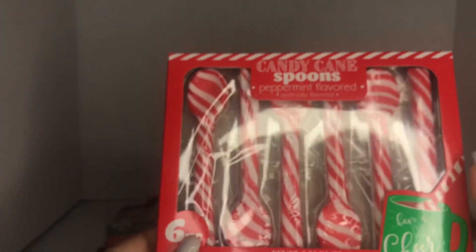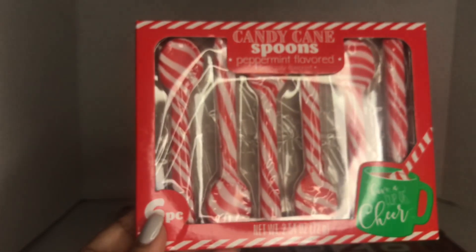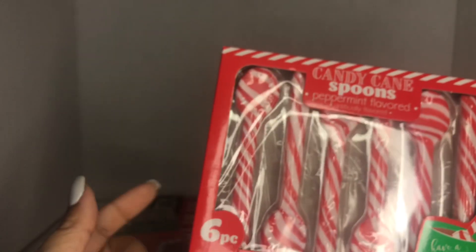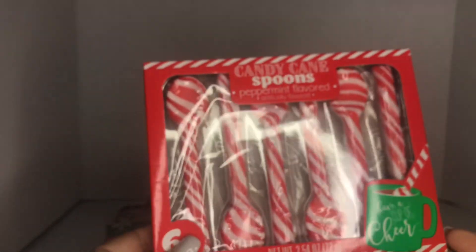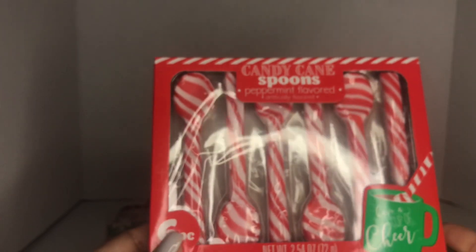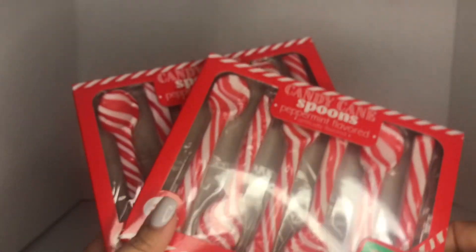I finally found an item that was on my wish list — the candy cane spoons. These are peppermint flavored, 0.25 ounces each. You just put this in your hot chocolate and it tastes just like peppermint. I love that the spoons look individually wrapped. These are great stocking stuffers — you can make a pretty basket with a mug, hot chocolate pouches, and add these. I got two of them.